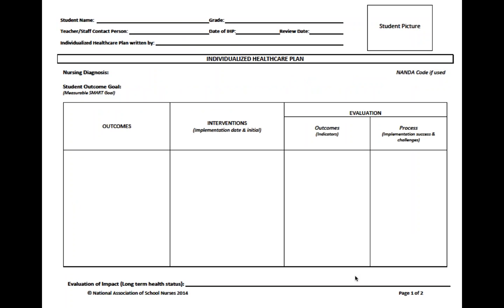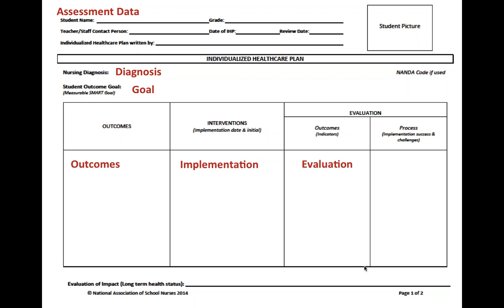This is one template for an individualized health care plan developed by the National Association of School Nurses. I wanted to show you how the nursing process fits into care planning. When you start to do a care plan, you bring in assessment data — that's the subjective and objective data. You then make a nursing diagnosis, set goals, have outcomes, look at the implementation of interventions, and evaluate. That right there is your nursing process.